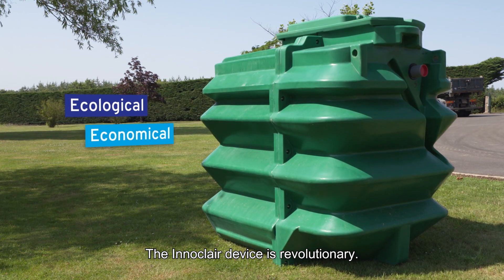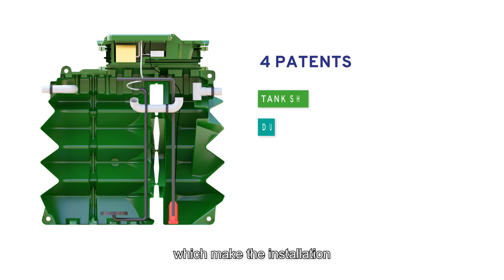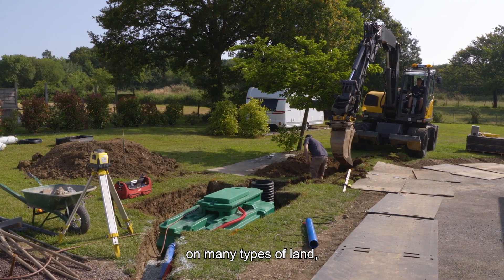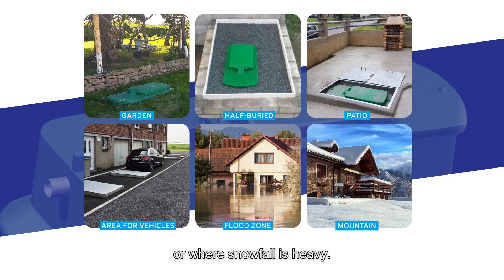The Innaclair device is revolutionary. It is based on original patents, which make the installation and the operation of the system secure. The tank can be installed easily and quickly on many types of land, even the most extreme, such as flood zones or where snowfall is heavy.